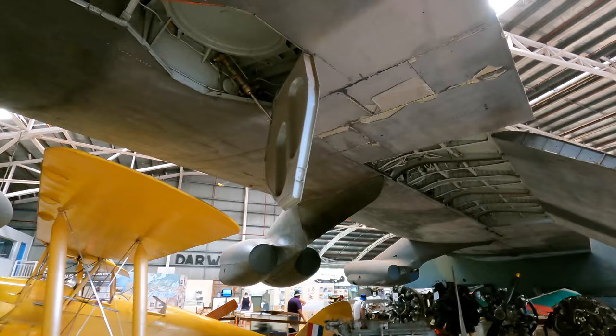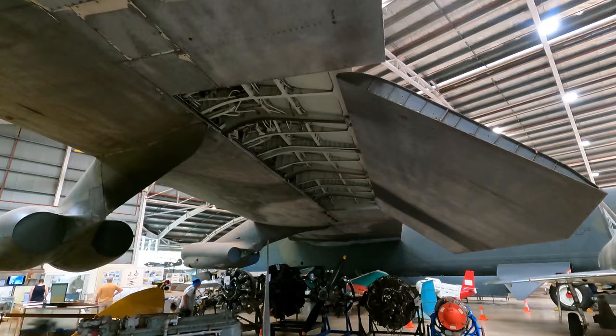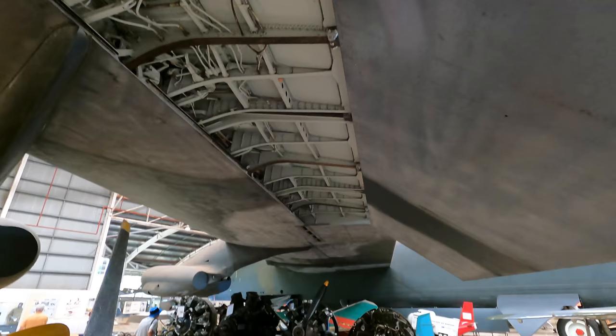Now this makes for an interesting sight — the outboard single-slotted flaps are fully extended, which increases lift during takeoff and landing. But since they create more drag, at higher speeds they're fully retracted, as you can see with the inboard flaps.